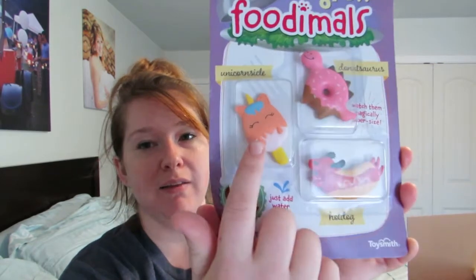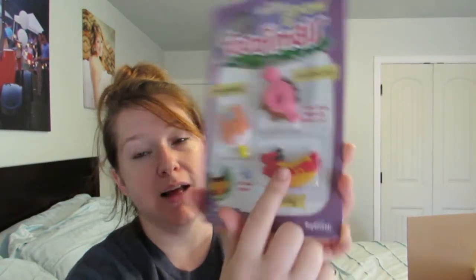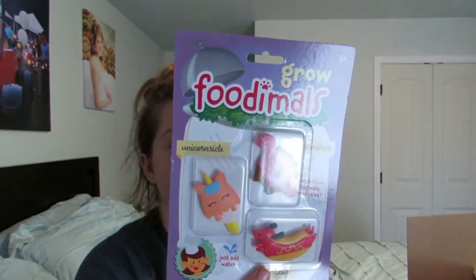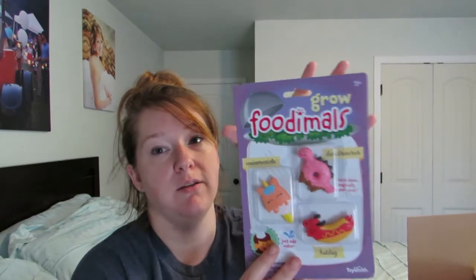If I can find these things to link in the description box below, I will, but I'm not going to make any promises. This was also from Books A Million. These are little things that you put in water and they grow. It's got like a unicorn popsicle — unicorn everything these days — a little wiener dog hot dog, and a donut dinosaur. They're called Grow Foodimals. I got this at Books A Million and it was $5.99. It says you can leave them in there for up to 72 hours to grow to their full capacity. Hopefully she really likes these. Not sure if it'll fit in her stocking, so it might end up being wrapped because the box is so big.